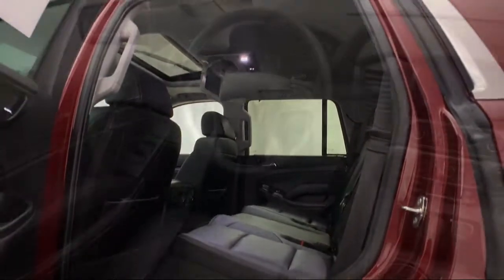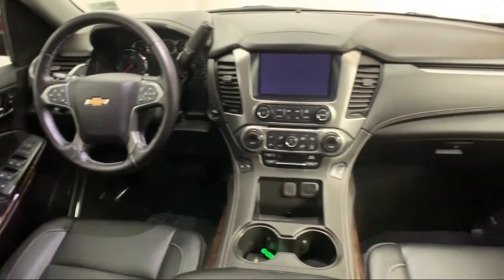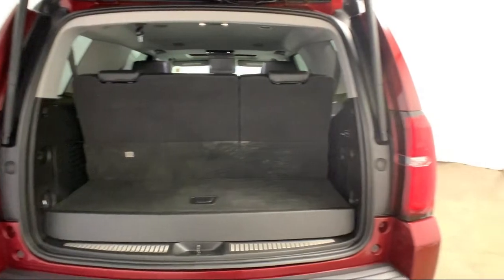It also features a rear spoiler, navigation, heated front seats, Bose premium audio system, forward collision alert, and has less than 25,000 miles on the odometer.